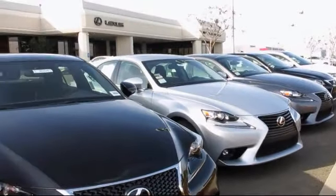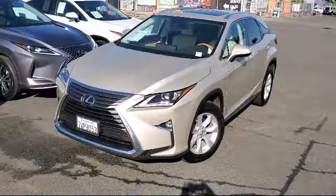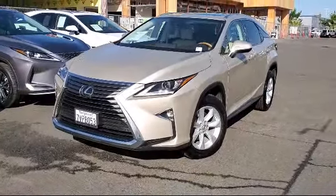Lexus of Roseville and the Roseville Automall is proud to present another great Lexus certified pre-owned vehicle from our selection of quality pre-owned cars, trucks, and SUVs.